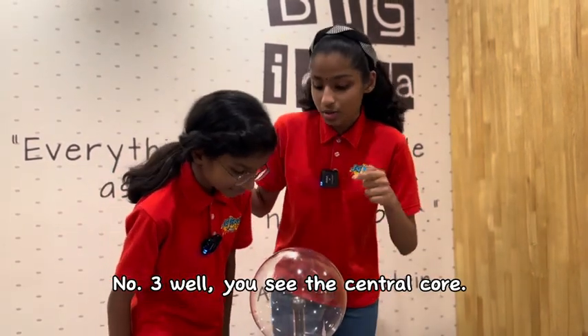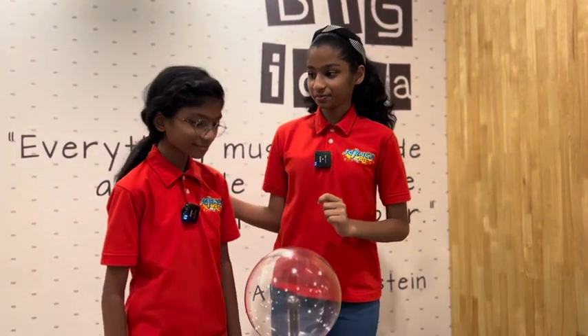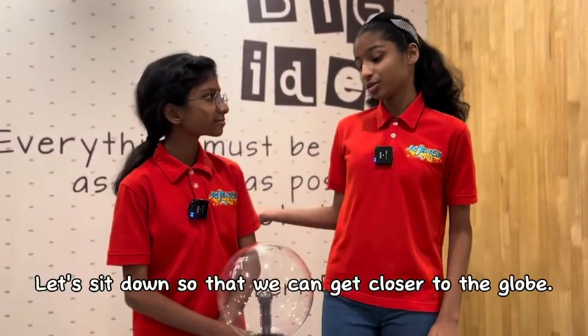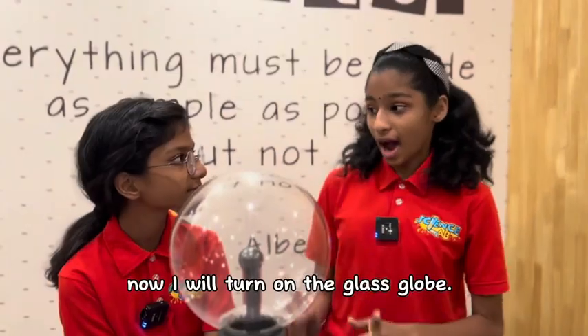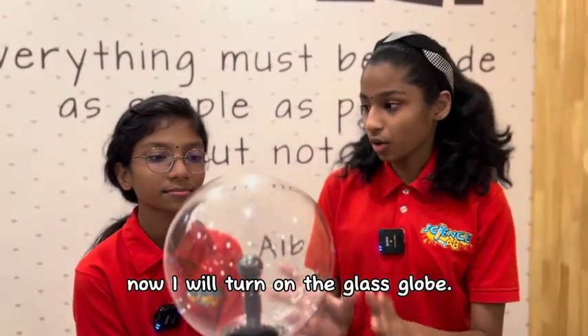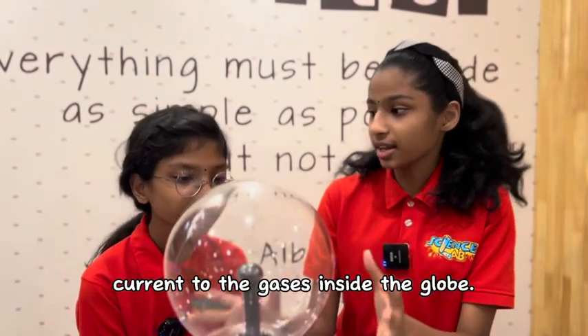Number three, you see the central core? It conducts electricity. Push it up. Let's sit down so that we can get closer to the glow. Now I will turn on the glass glow and it will supply current to the gases inside the glow.